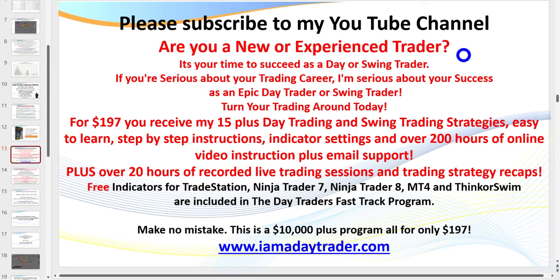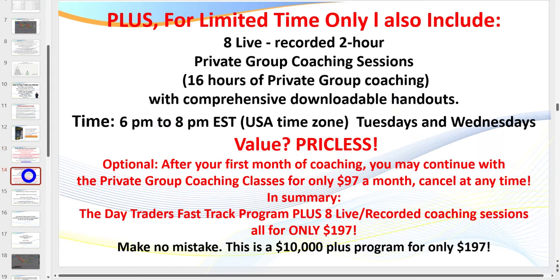Make sure you subscribe to my channel to stay up to date. For $197, traders get everything: all of my indicators, over 200 hours of online video instruction, 35 PowerPoints, and 17 day trading and scalping strategies. You only really need a couple of strategies, and if you're a brand new trader you start with just the trend trading strategies.